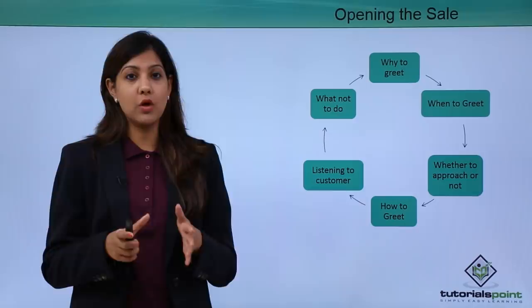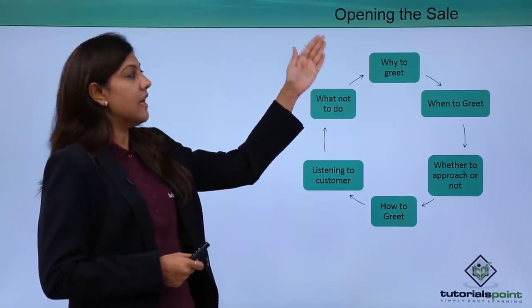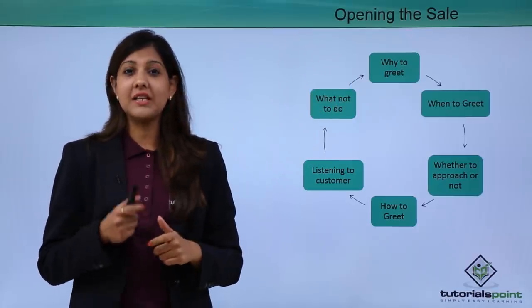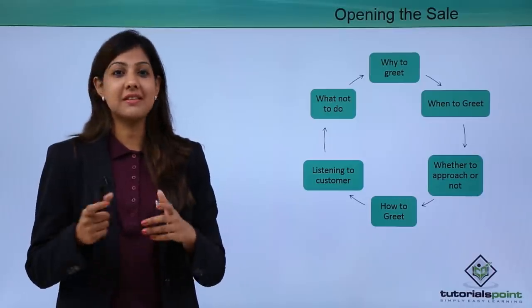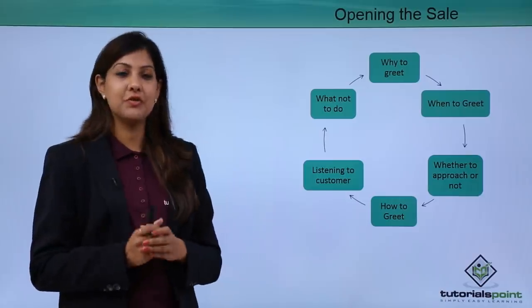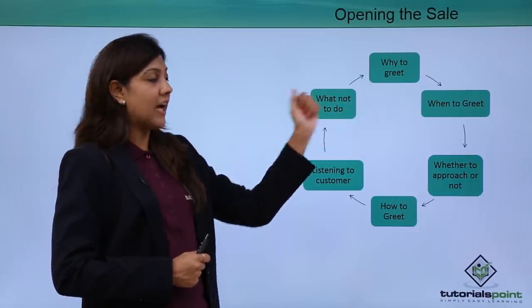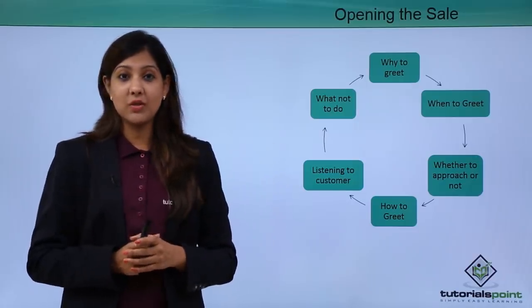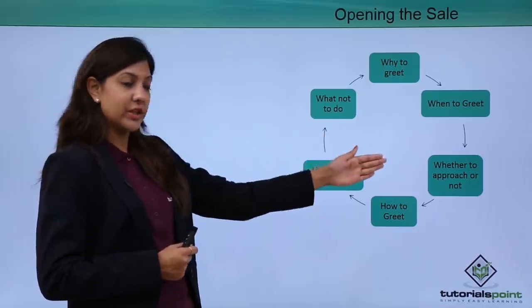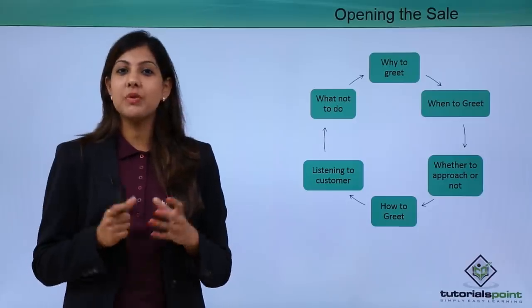Let's look at the second step: opening the sale. Once the pre-preparation is taken care of, the staff now needs to make sure the sale opens. Greeting is the first impression a customer makes — whenever a customer is in your section, you need to first greet them according to the time of day, and make sure you make eye contact with the customer before you greet them.